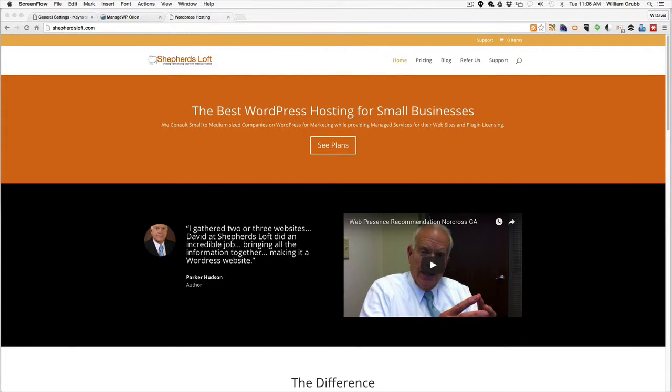Hello, this is David from Shepherd's Loft, and we're here today to give a basic tour of the Shepherd's Loft hosting solution. The first thing I want to go over is requesting support.